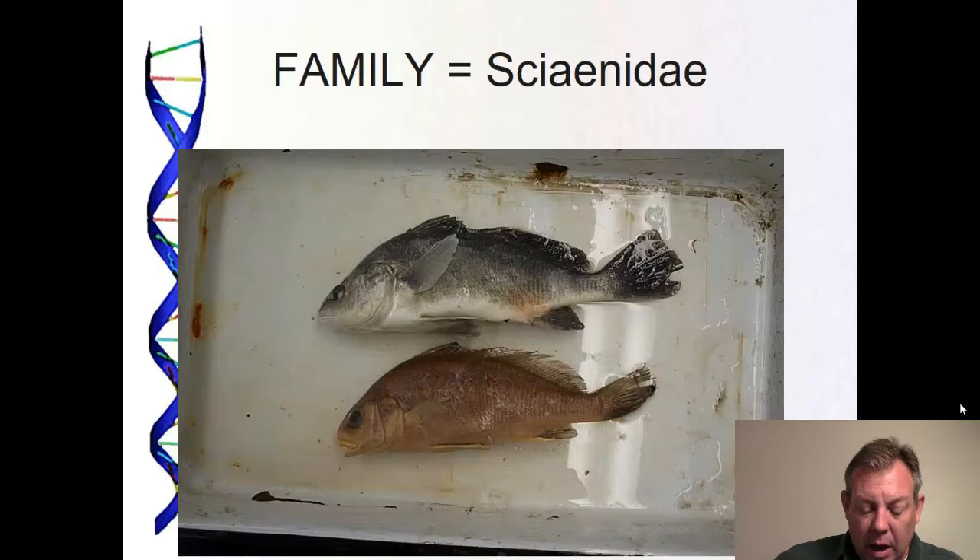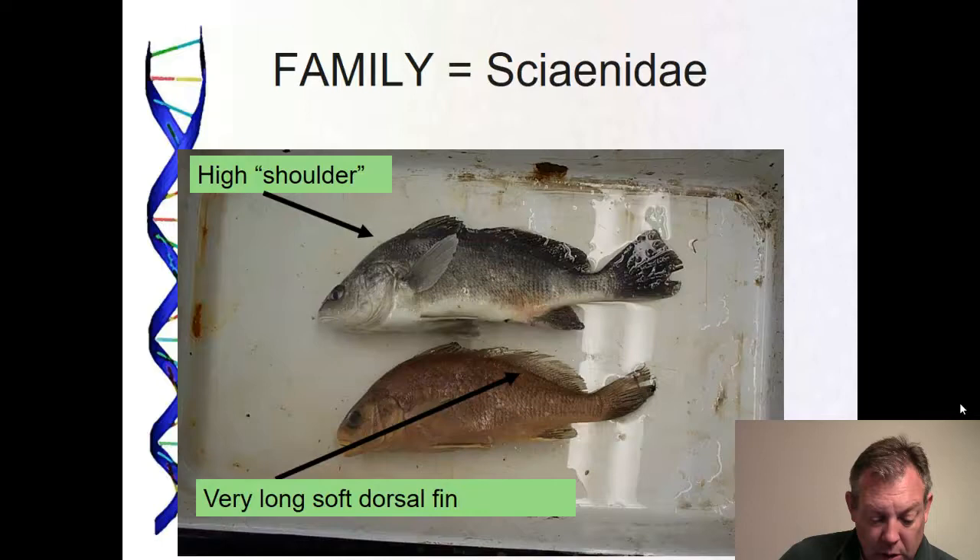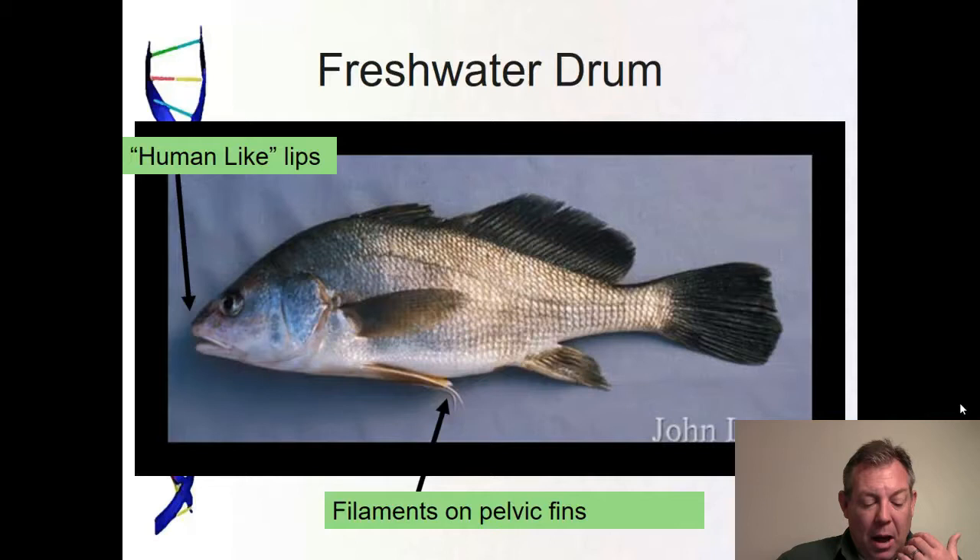This is a kind of easy fish to identify. One of the things you're looking for is the very long soft dorsal — you can see how it extends all the way down to the caudal peduncle. They've got what I call high shoulders, a big hump on the shoulder. This is not in any key, but I think they have a very human-looking mouth — their mouth and lips look like a human's. They've also got filaments on their pelvic fins and they seem to drag those, perhaps to sense where the bottom is.